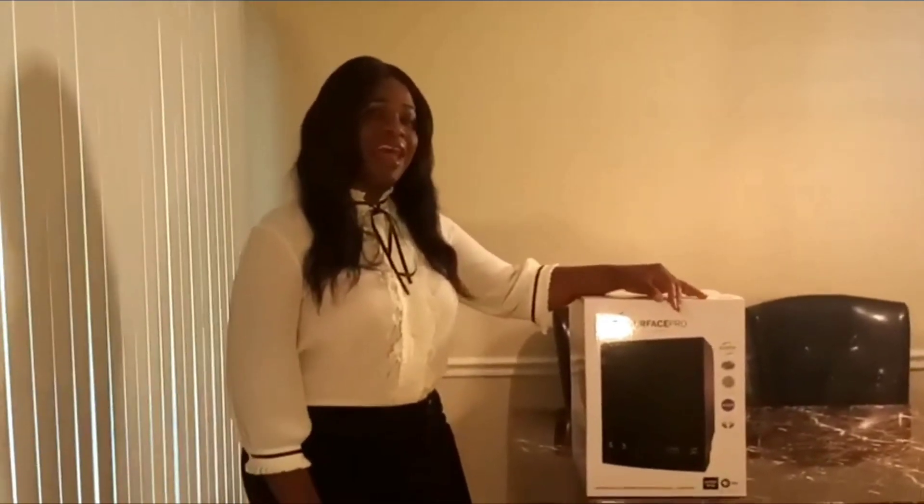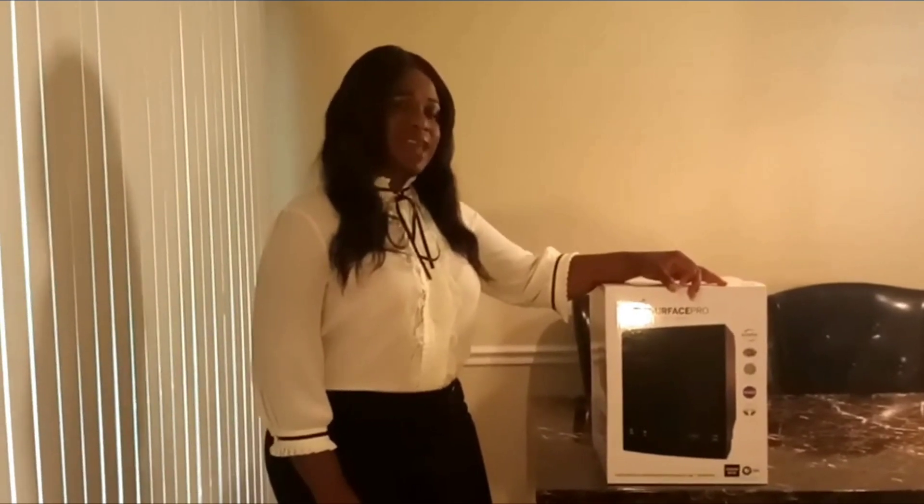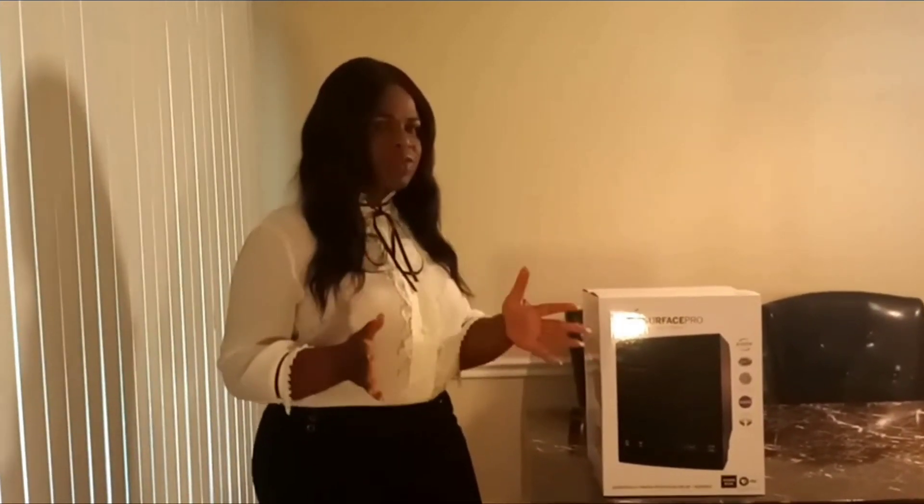My name is Zayla Jackson, and I am a Certified Aeration Specialist. Today I want to talk to you about the importance of having an air purification system in your home or in your business.